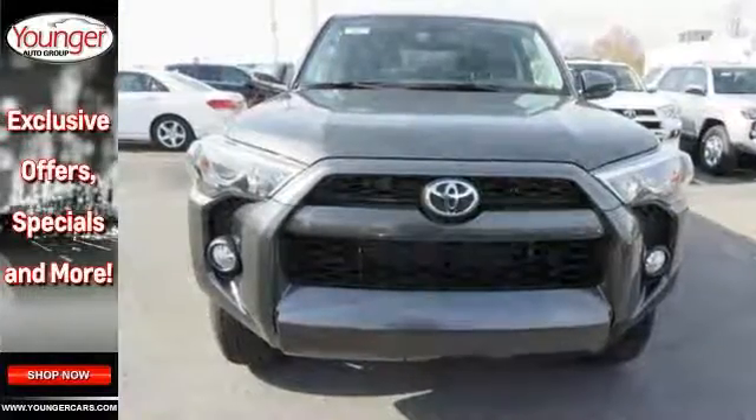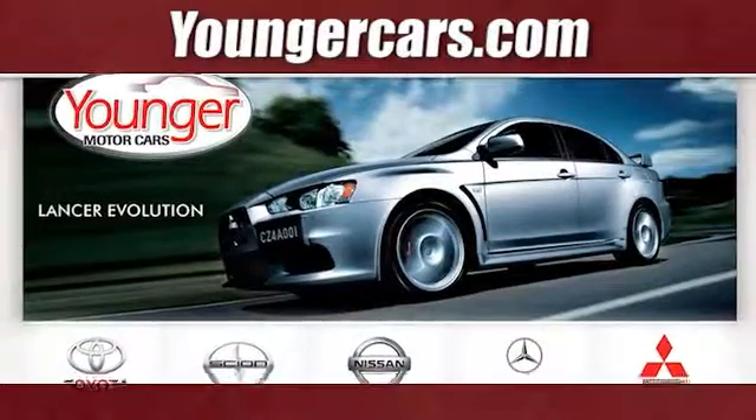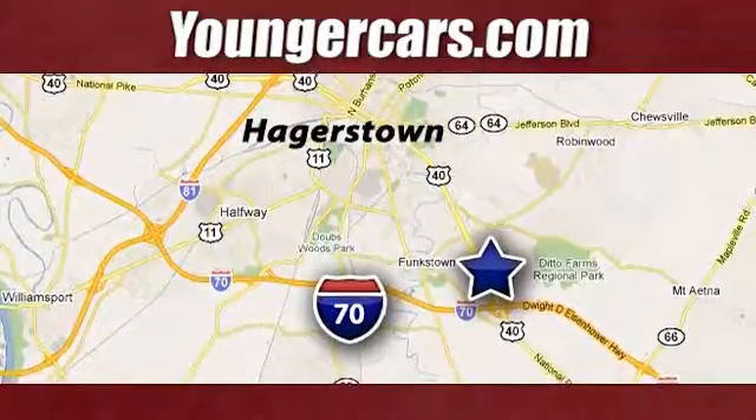Come on in and see this 4Runner today. Visit our website at YoungerCars.com. We're conveniently located at 1945 Dual Highway in Hagerstown, Maryland.